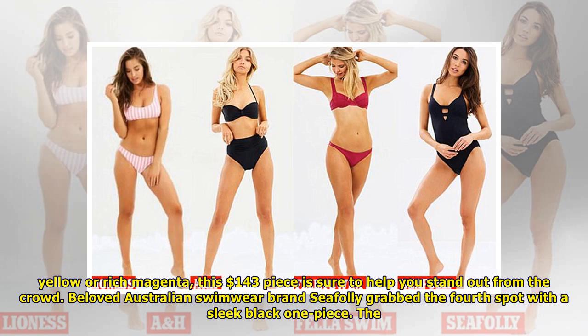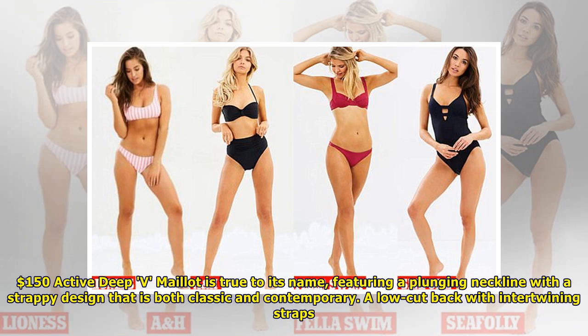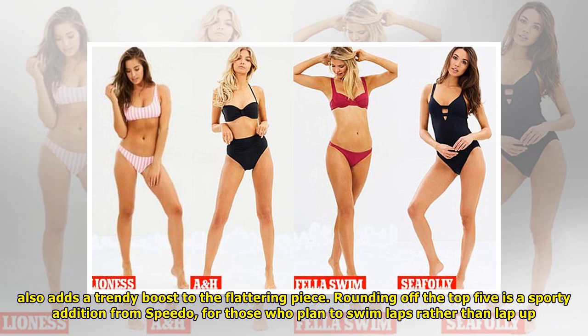Beloved Australian swimwear brand C Foley grabbed the fourth spot with a sleek black one-piece. The $150 Active Deep V is true to its name, featuring a plunging neckline with a strappy design that is both classic and contemporary. A low-cut back with intertwining straps also adds a trendy boost to the flattering piece.